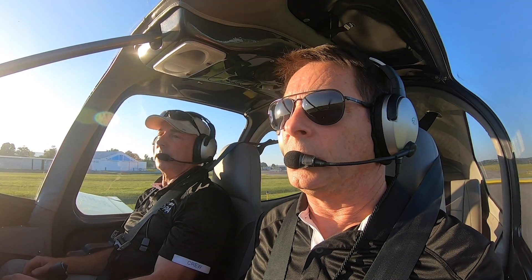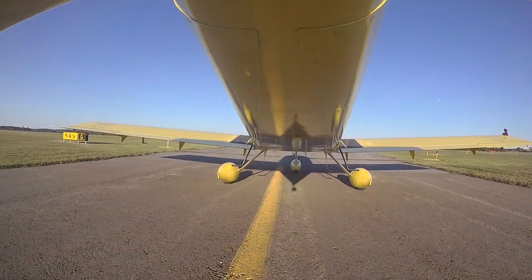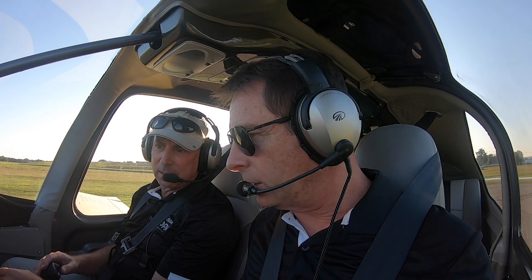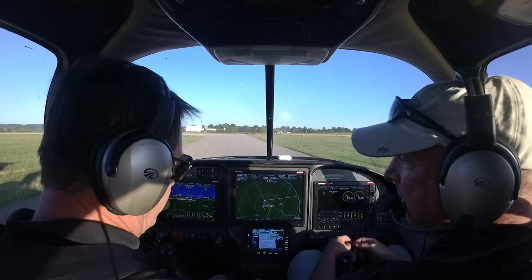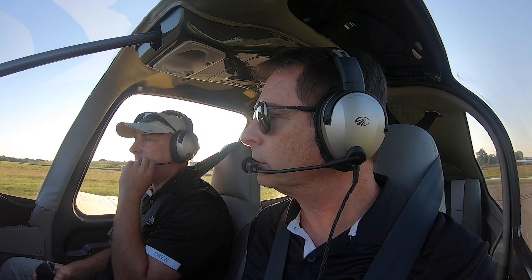So just for the record, you have not ever flown this airplane before, correct? I have not flown this airplane before. I'll be really interested in your impressions. Well, I've got to tell you, the interior and the panel are beautiful. It looks great — really, a lot of information here. Frederick Tower, experimental 260 Mike Golf, ready for takeoff.